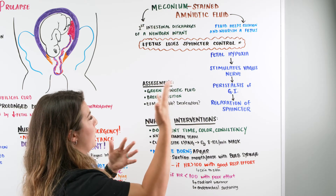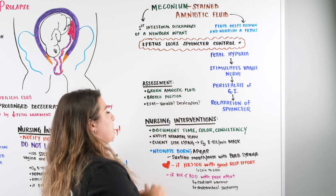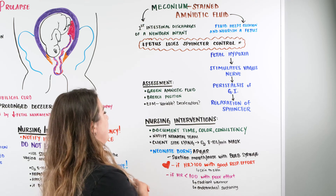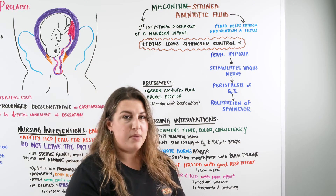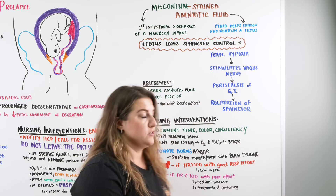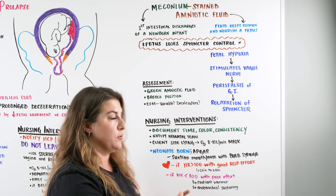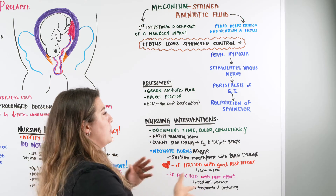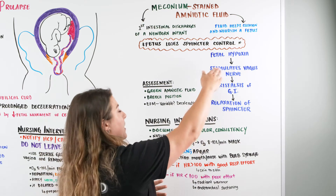How will you know this happened? As a nurse, your assessment will reveal green amniotic fluid, which is a sign of meconium-stained amniotic fluid. Also, if baby is in the breech position — head toward mom's head and bottom toward the cervix — any stool passed will be right there at the birth canal. You may also see variable decelerations on the external fetal monitor from that cord compression causing hypoxia.